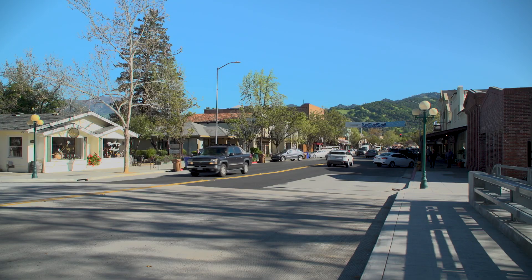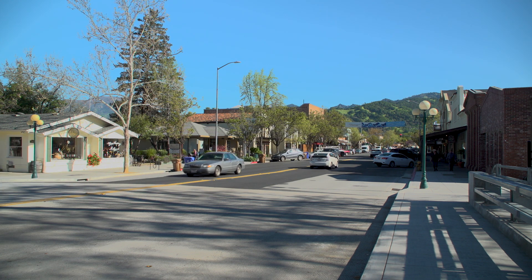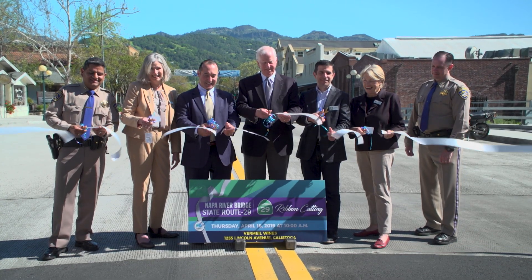Hello, I'm Janice Mara for Caltrans Newsflash. I'm here today in front of the Napa River Bridge, which is also known as the Lincoln Avenue Bridge. This replacement bridge construction finished up in early 2019.